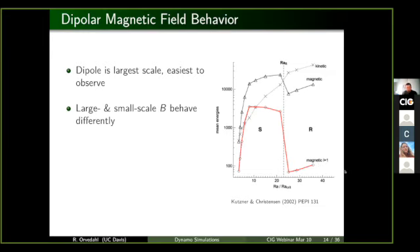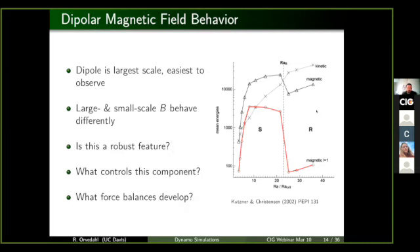There's something weird going on. If you look at the total magnetic energy, it continuously grows, with the exception of one little kink. Whereas the dipolar magnetic energy shows a weird saturation right in the middle — a plateau. The question becomes: is this saturation actually a robust feature of these rapidly rotating dynamo systems? And what kind of controls this — what force balances could be developing in this system?